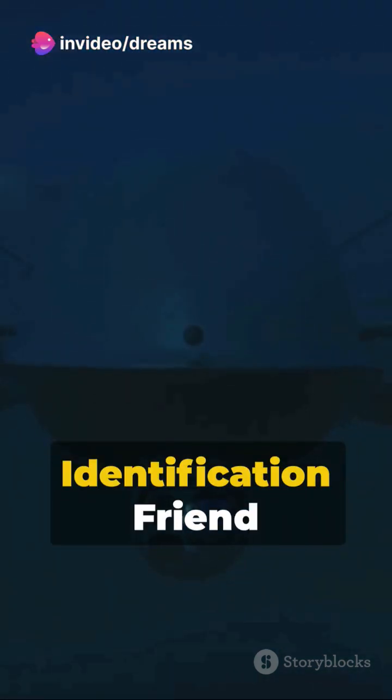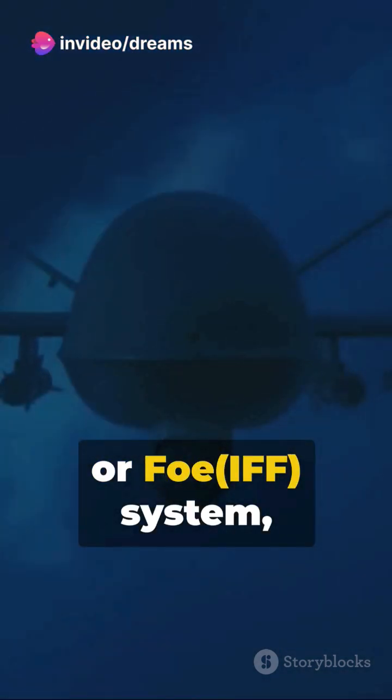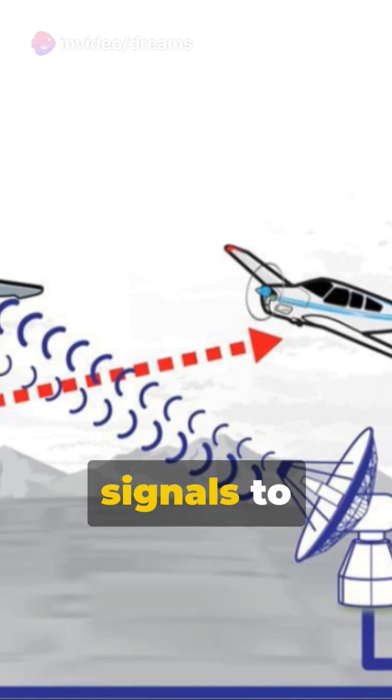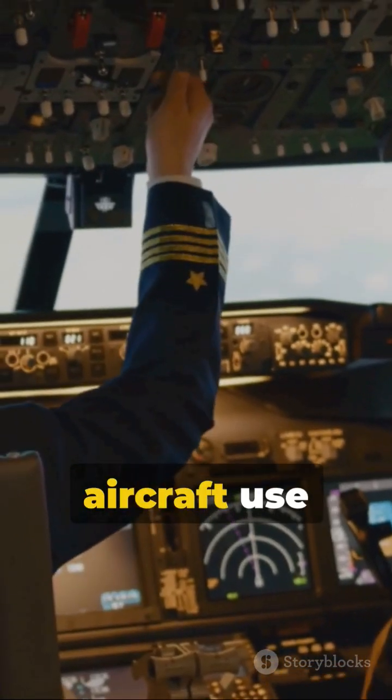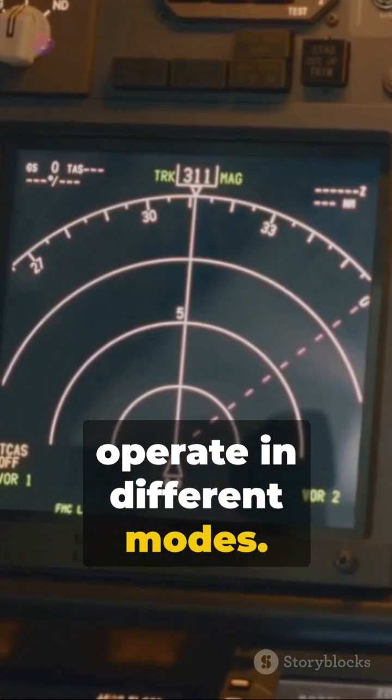The origin of transponders traces back to military use, where it served as an identification friend or foe system, transmitting coded signals to distinguish friendly aircraft. Today, civil aircraft use transponders that operate in different modes.